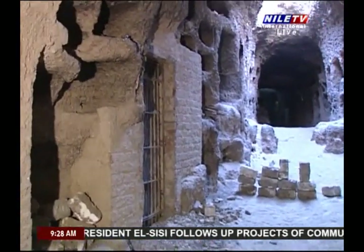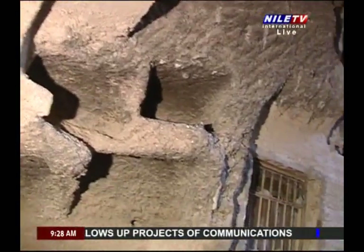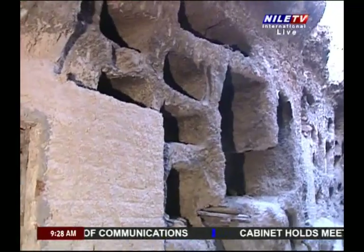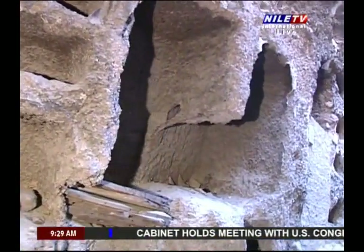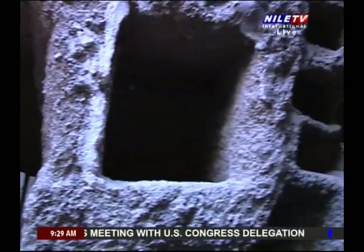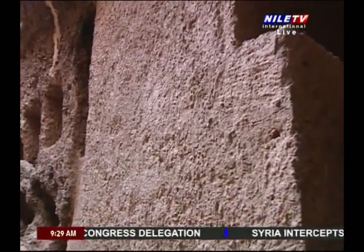On the ceilings of some of the chapels there are celestial scenes and others related to the journeys of the sun by day and night. The estimated number of mummies buried in these tunnels reaches millions, most of which are of the ibis bird, and the least are of monkeys, falcons, crocodiles, and snakes.